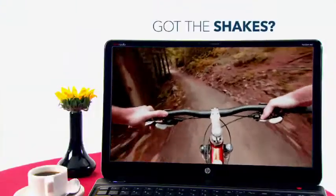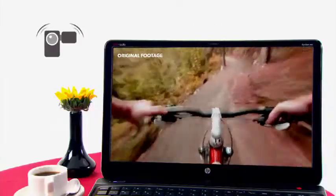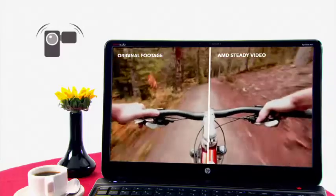Need a break from watching shaky video? The exclusive AMD Steady Video Technology can take web videos or home movies and help smooth them out.